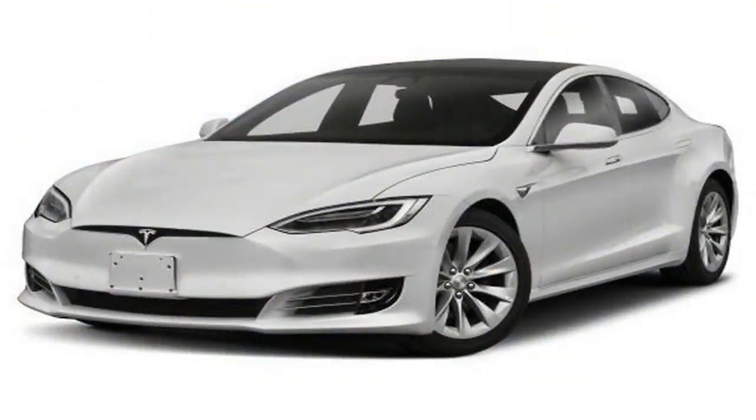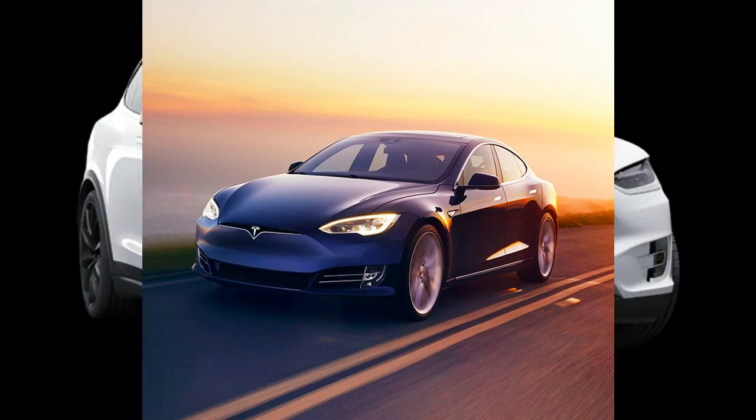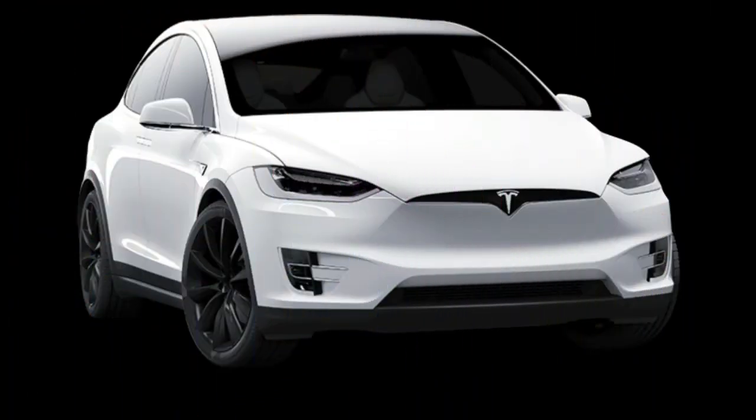Humor me for a few minutes, and let's just ignore the fact that this is a pure electric SUV. Really, at this point in time, its drivetrain is merely a bonus. The fact of the matter is, the Tesla Model X is just cool, in a geeky kind of way.